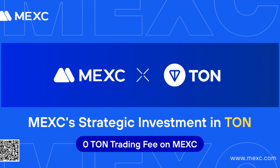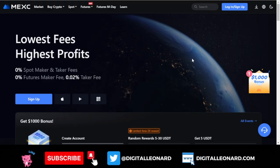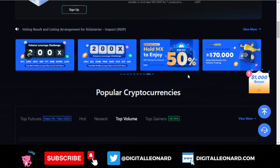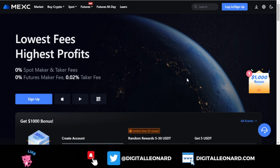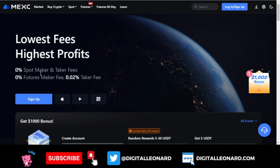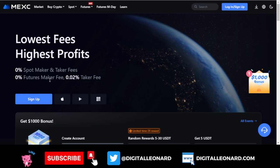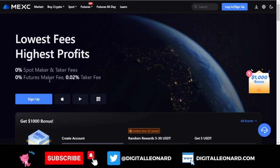So if you are going to be buying and selling the TON token on the MEXC exchange, you are doing that with zero fee. MEXC exchange is one of the top-ranking crypto trading exchanges where you can trade on the spot market with zero fee as a taker or maker. For futures traders, if you are a maker you pay zero fee, and as a taker you pay 0.02 percent.